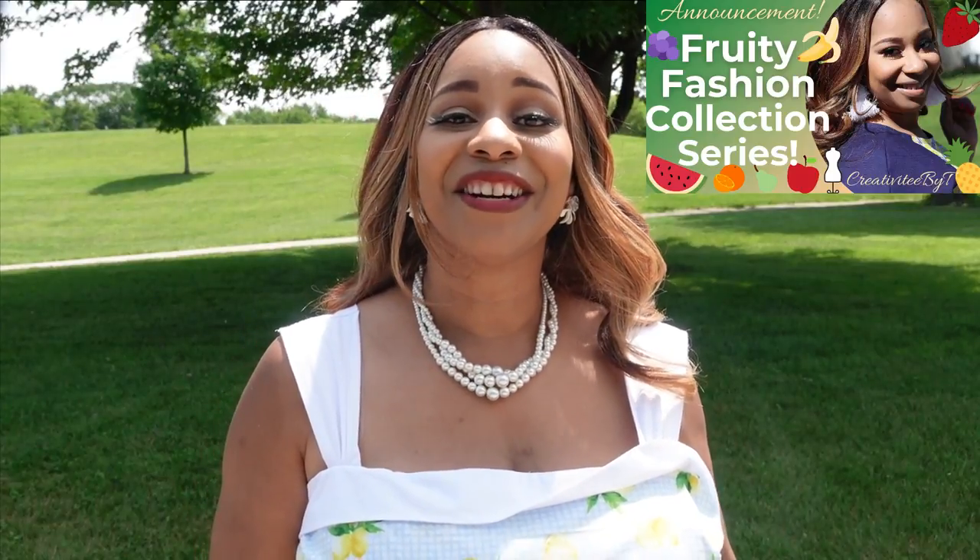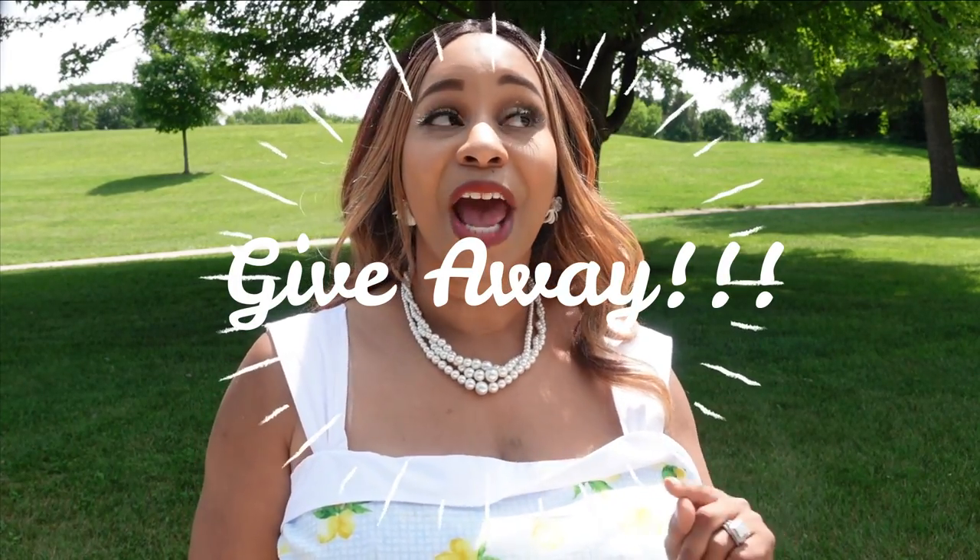We are halfway through this fun fruity fashion collection series and I just find this to be so fun. The interaction I've received in the comments has been so inspiring. I want to thank everyone who has come on this fruity journey with me. Because of that, I will be having a giveaway at the end of this series, announced in the grand finale video. Make sure you stay tuned and watch all the videos in this series because you may need information from one of these videos to help win the giveaway prize.